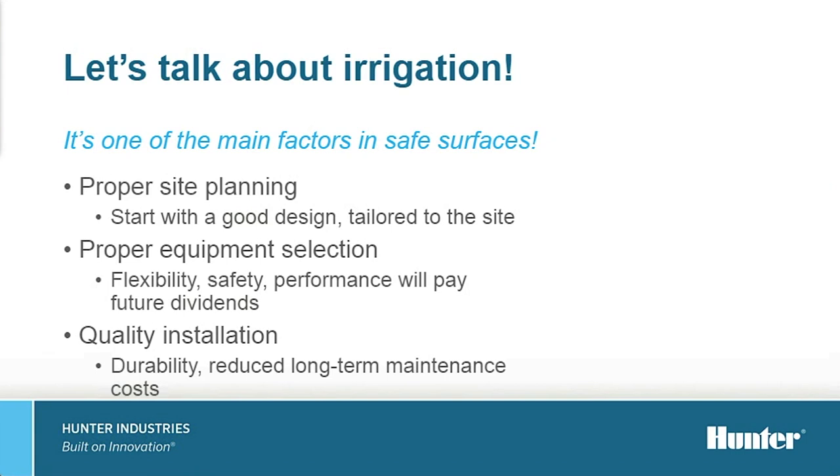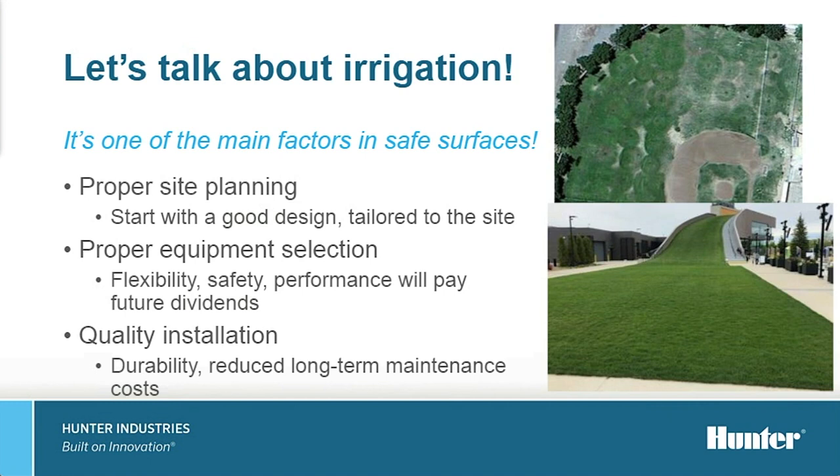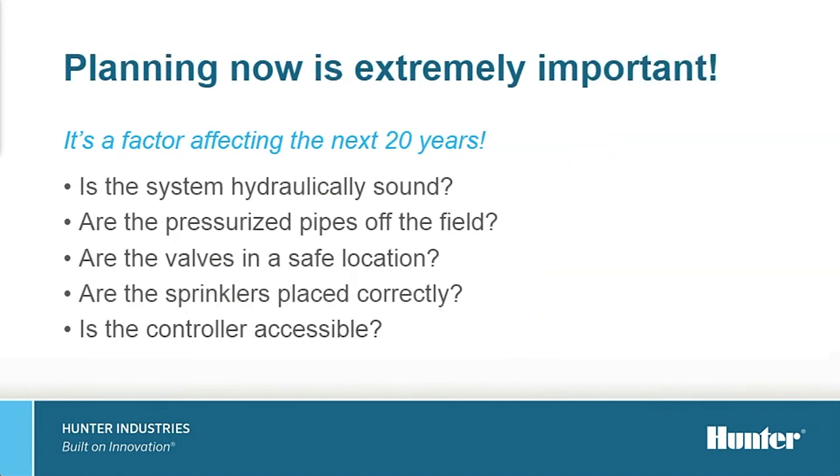When you are able to start with a clean slate and your project is new construction, there are three key factors that can quickly make or break any project: planning your project, selecting appropriate equipment, and overseeing and executing quality installation. An irrigation system can only perform as well as its design. An irrigation system designed specifically for a unique design and usage will see the turf performing at a very high level. Taking time to lay out and specify what the goals of the new irrigation system need to be is key to its long-term success.